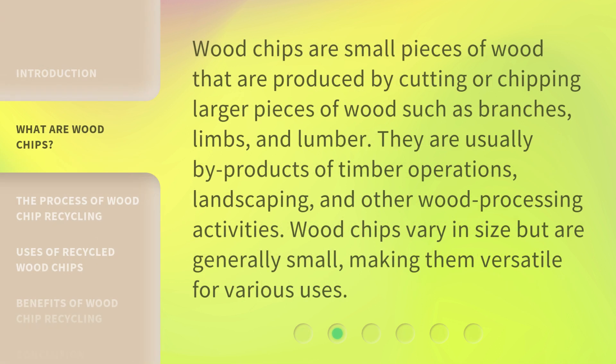Wood chips are small pieces of wood that are produced by cutting or chipping larger pieces of wood, such as branches, limbs, and lumber. They are usually by-products of timber operations, landscaping, and other wood processing activities. Wood chips vary in size but are generally small, making them versatile for various uses.